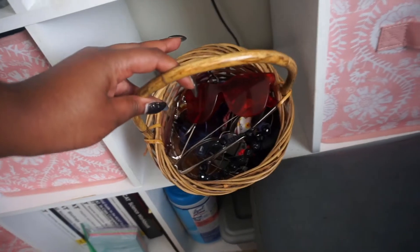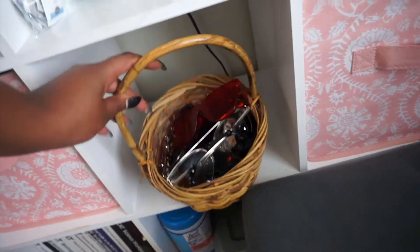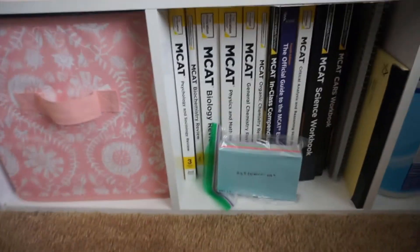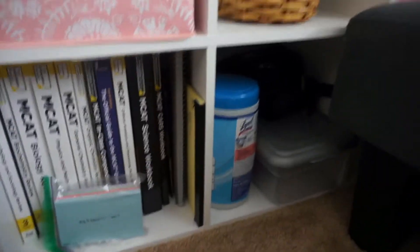Right here I have all of my sunglasses — I'll be doing a review and lookbook of these. These are sunglasses from Sunglasses Spot. Here I just have extra clothes that I wear regularly, random stuff, all my technology and batteries, and then here I have my MCAT books.